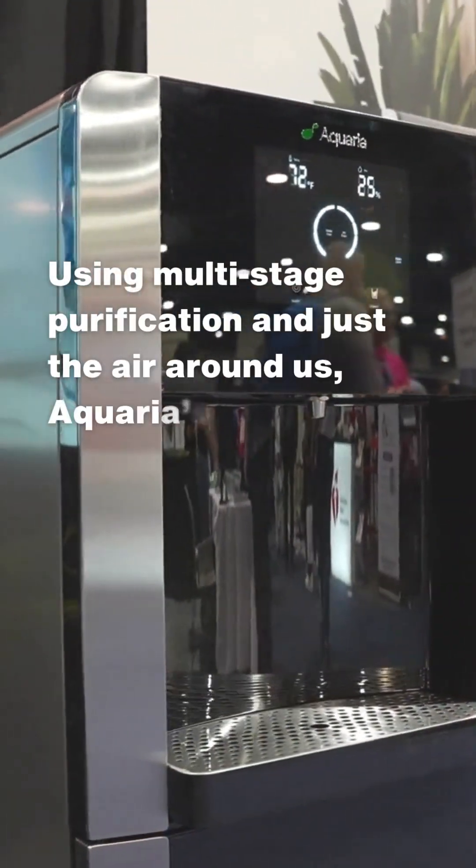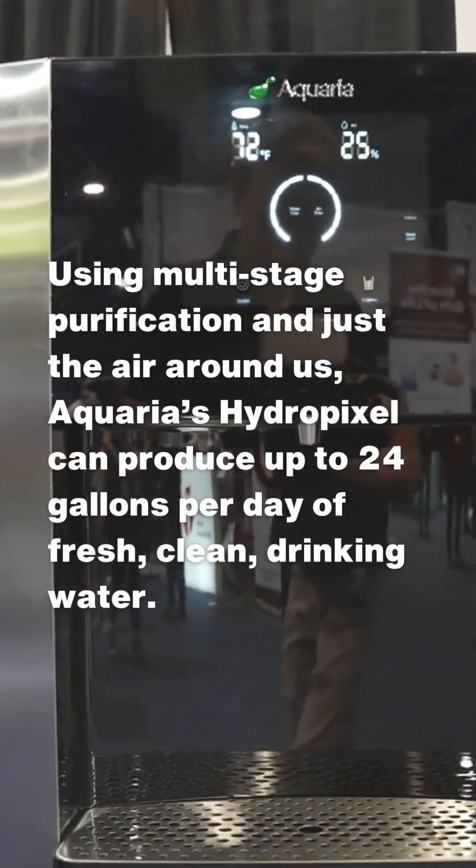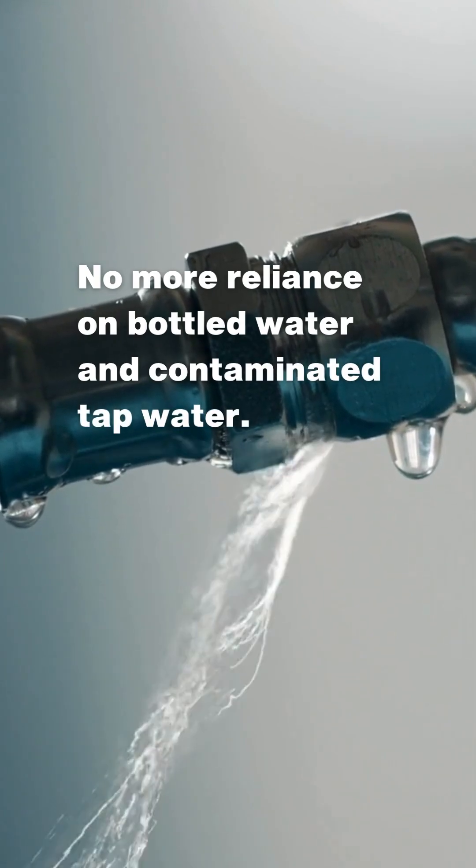Using multi-stage purification and just the air around us, it can produce up to 24 gallons per day of fresh, clean drinking water. No more reliance on bottled water and contaminated tap water.